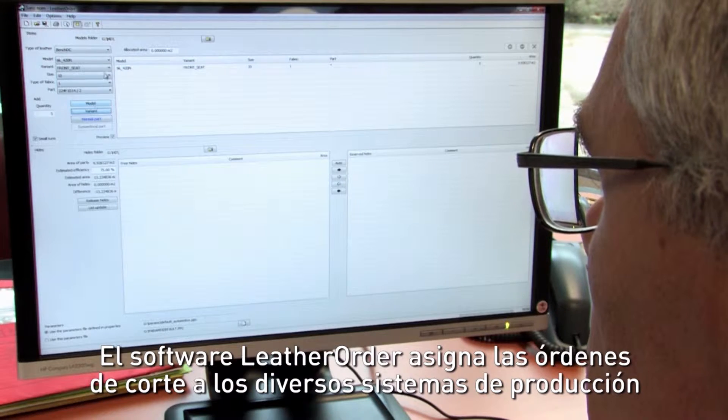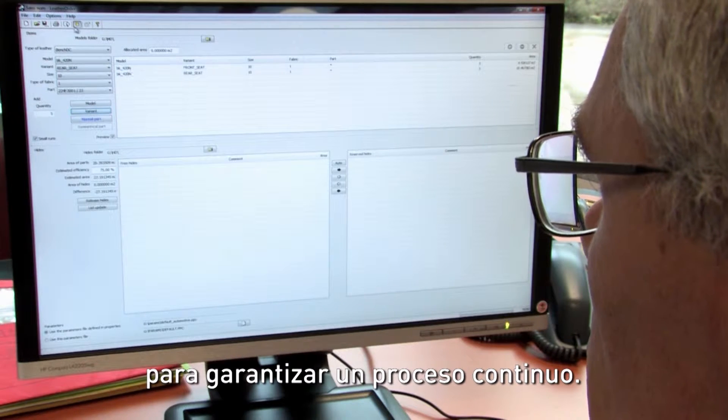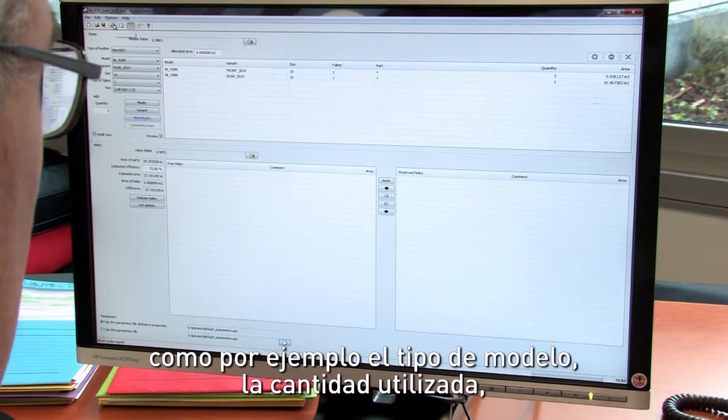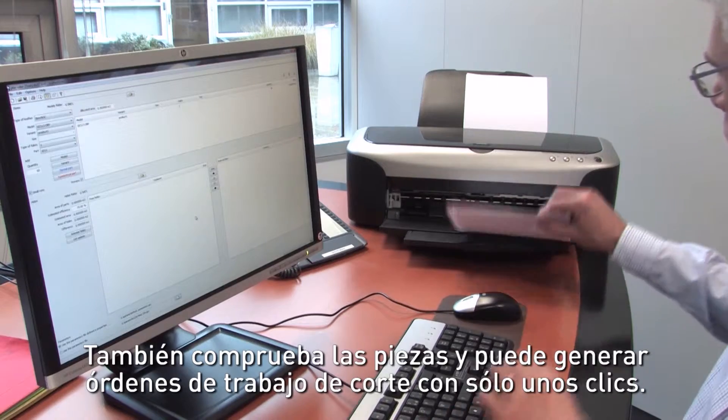Leather Order software allocates the cutting orders to the different production systems to guarantee a continuous process. Leather Order gathers essential production analysis information such as the type of model, quantity used, leather type and color. It also checks the parts and can generate cutting work orders in just a few clicks.